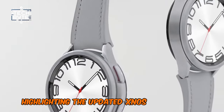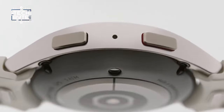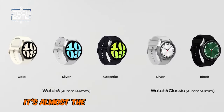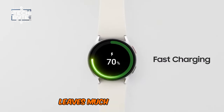Highlighting the updated Exynos W930 chipset, the Galaxy Watch 6 takes fitness tracking to the next level. From monitoring body composition to detailed sleep tracking, it's almost the ultimate fitness companion. But the downside? That battery life, lasting just a day, leaves much to be desired.